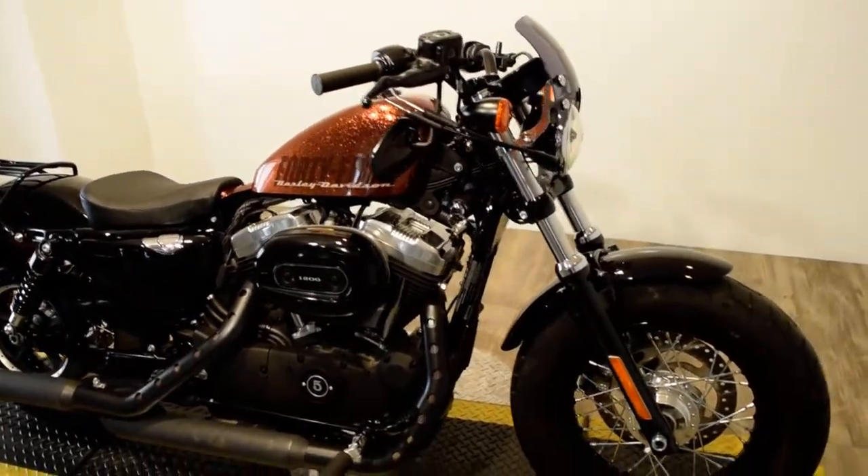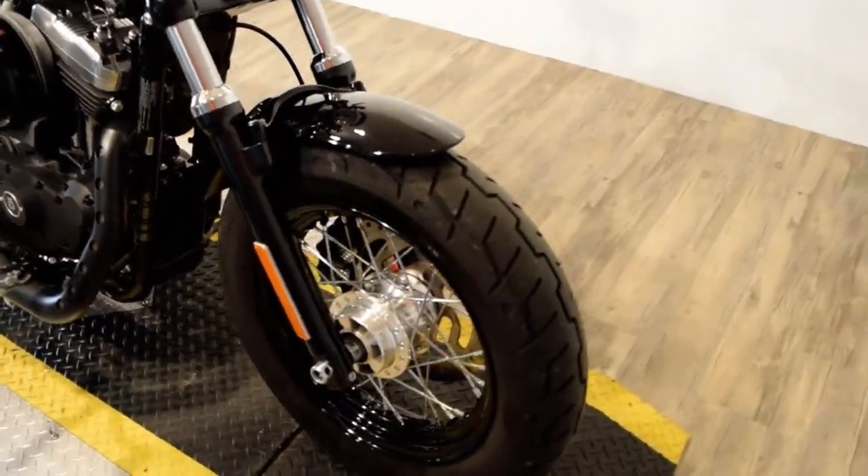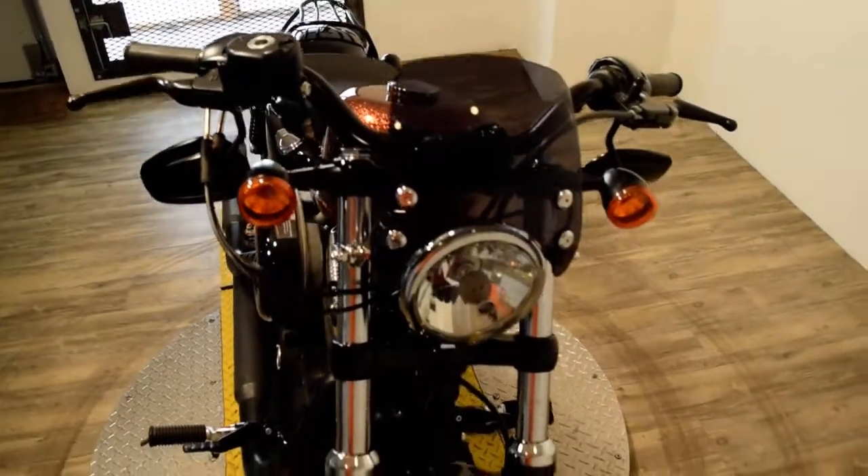You can see 25 more pictures of this bike, get pricing information, fill out a credit app and find out what your trade-in is worth, all at our website monsterpowersport.com.